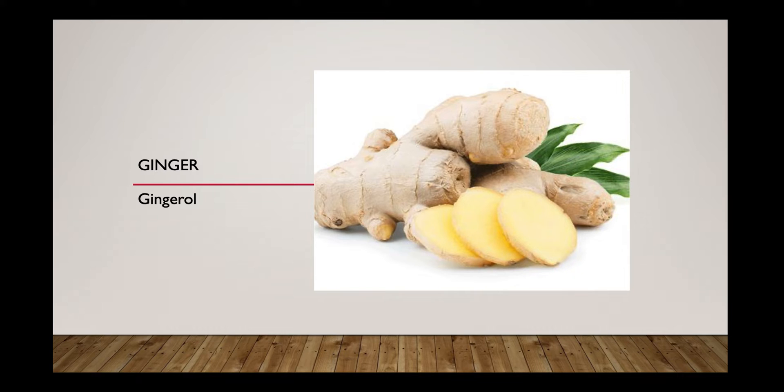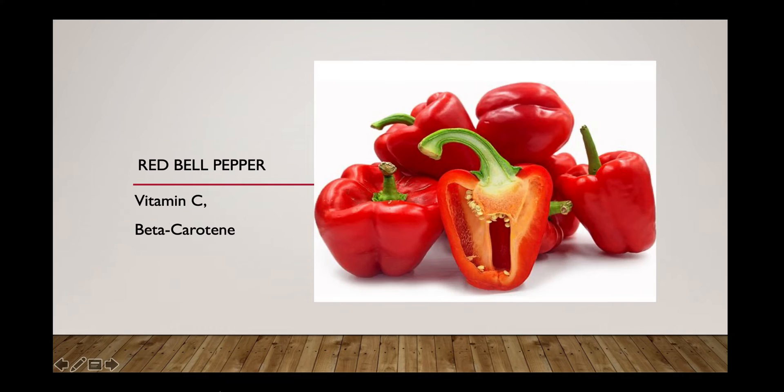The next immune booster food is red bell pepper. Red bell peppers are super rich in vitamin C — in fact, it is three times higher than some citrus fruits. Red bell pepper is also rich in beta-carotene, which is a vitamin A precursor.